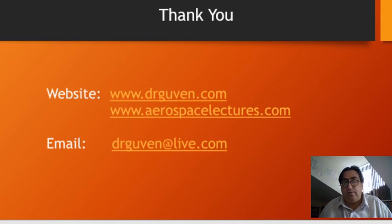Thank you. This was a short presentation, but you can read my paper which explains it in more detail. I have other papers on other destinations as well. Please go to my website, www.dredred.com or www.aerospacelectures.com, and feel free to contact me if you're interested in this particular research. Thank you, and enjoy the remainder of the International Astronomical Congress.